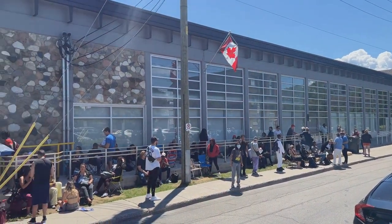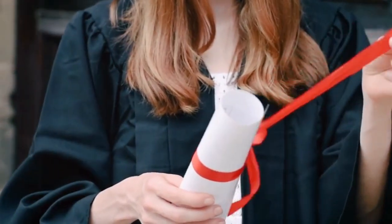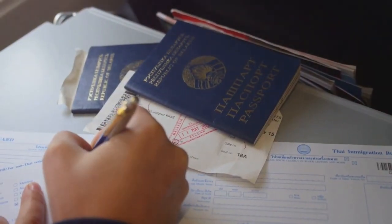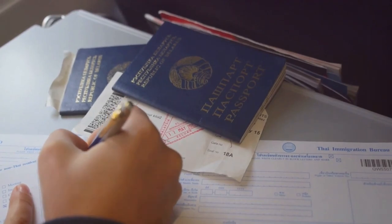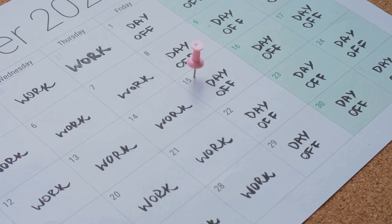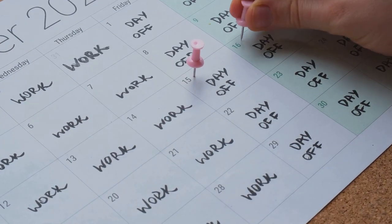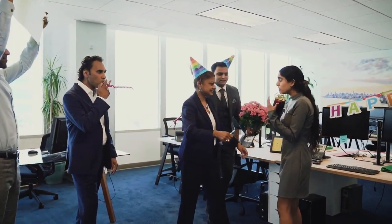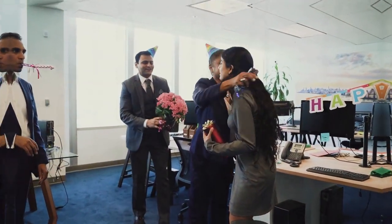To be eligible, you need at least a bachelor's degree or its equivalent in your field of expertise, and you must meet all other specific requirements set by U.S. immigration authorities. The H1B visa is temporary, typically valid for three years, but it can be extended. It can also serve as a pathway to a green card, allowing you to eventually become a permanent resident.